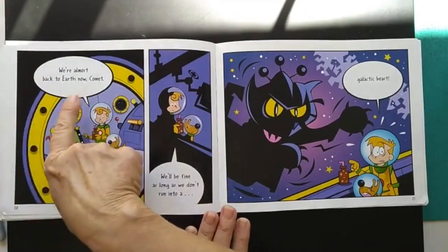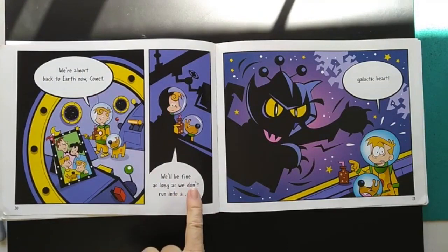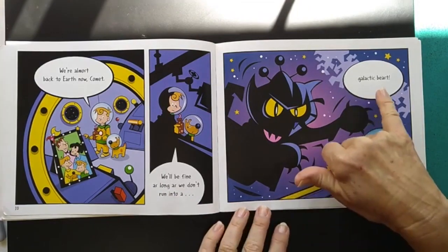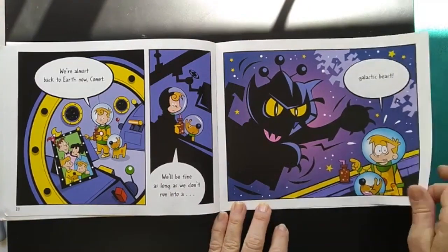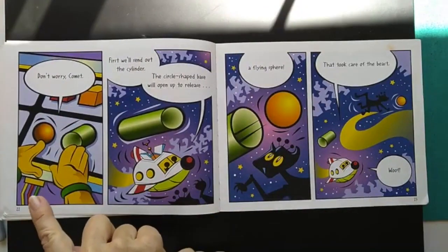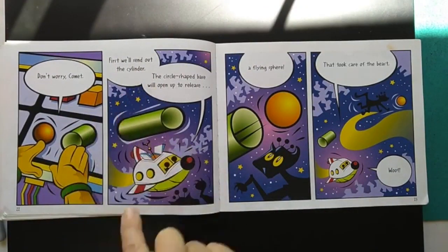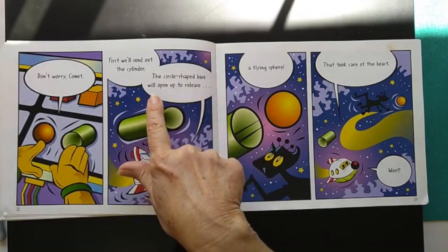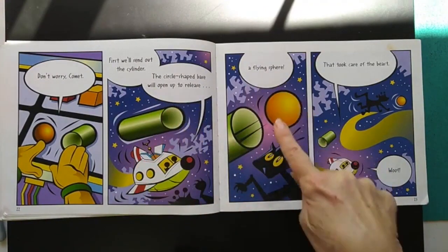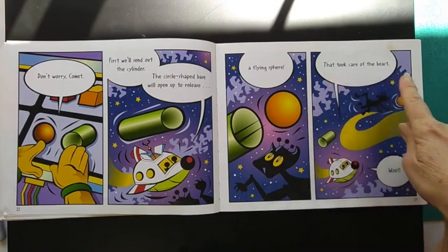We're almost back to Earth now, Comet. We'll be fine as long as we don't run into a galactic beast. Oh no. Don't worry, Comet. First we'll send out the cylinder. The circle-shaped base will open up to release a flying sphere — that took care of the beast.